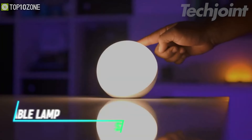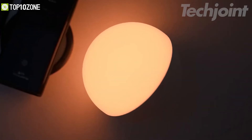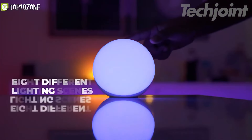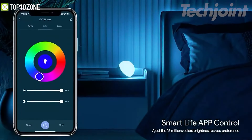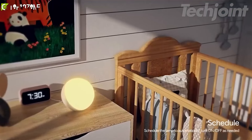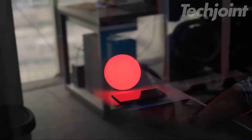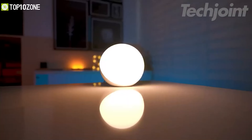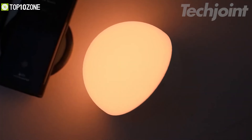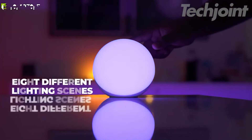This is a smart table lamp that connects with Alexa or Google Assistant, allowing you to control its brightness and color through voice commands. It features a DIY scene mode through the integrated app, which offers eight different lighting scenes to match your mood or activity. With four lighting modes, including warm white and RGB color cycling, you can easily adjust the ambiance to suit your needs. The lamp is designed to be kid-friendly and eye-protective, ensuring a comfortable lighting experience.